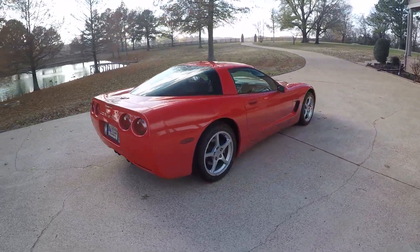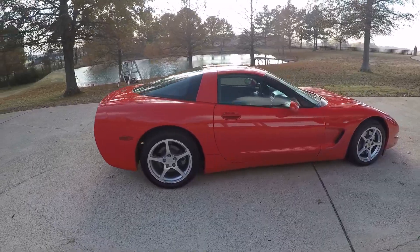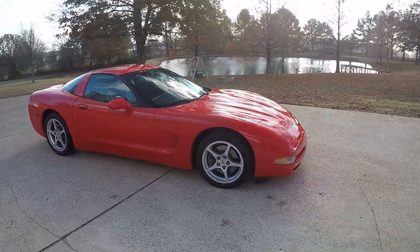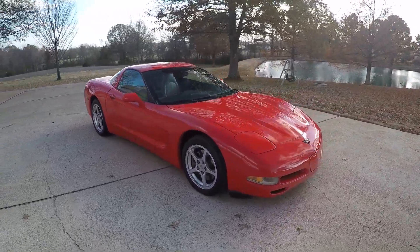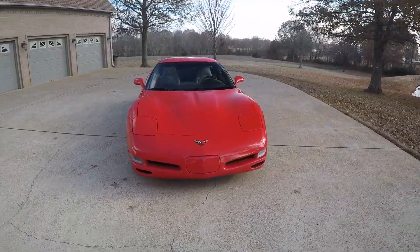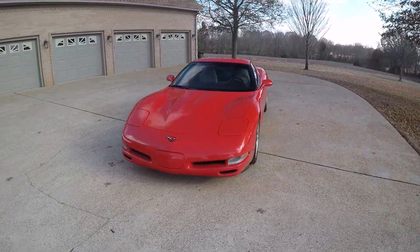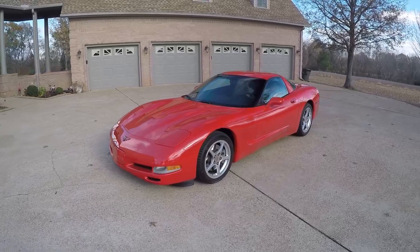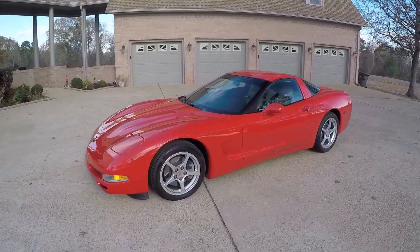For an 18-year-old car it's in excellent condition. I've done quite a bit to it to put it back on its feet. It's got a brand new set of Hankook tires, new tire pressure sensors, and a whole new air conditioning system — compressor, condenser, dryer, the complete kit. Everything works on the car like it's supposed to.